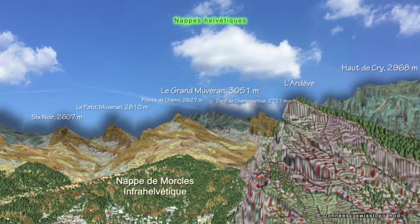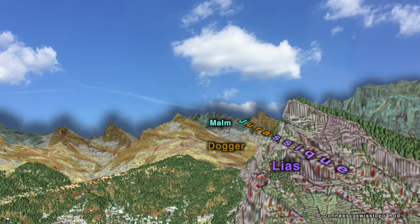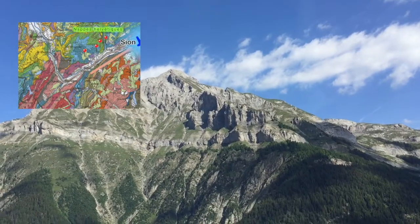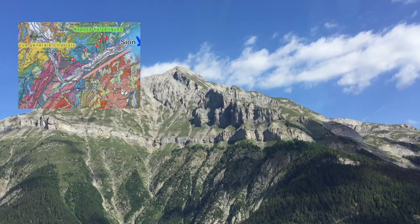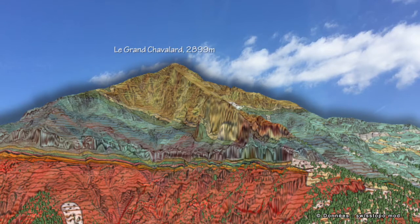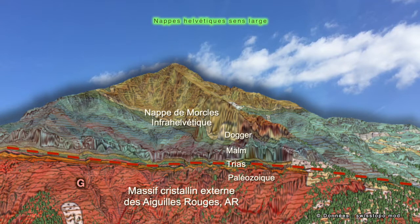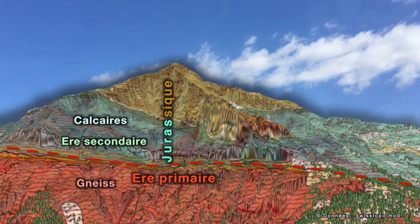Alpine rocks have different ages. Thrust sheets are an assembly of rocks of different ages. It is possible to give a relative age to a rock by studying the rocks' beds, their subdivisions, and the fossils contained in those rocks. Here we can spot the limits in space and time between the old rocks — gneiss in red from the primary era — and the numerous younger marine carbonate beds, mainly from the Jurassic, in blue and brown-yellow.